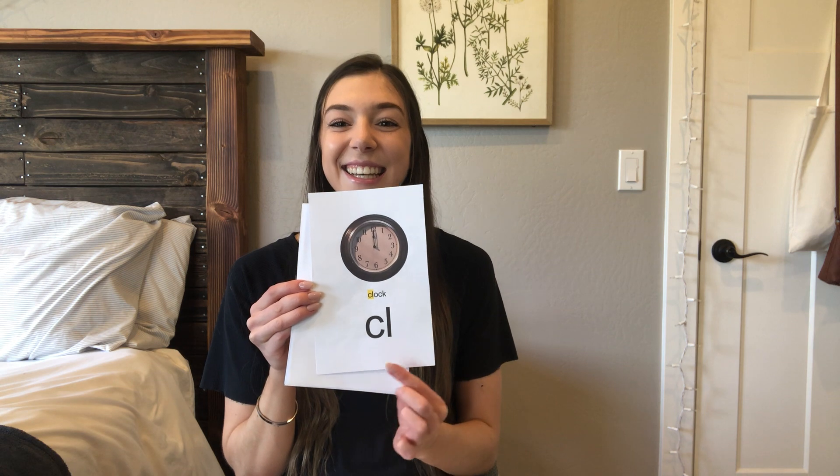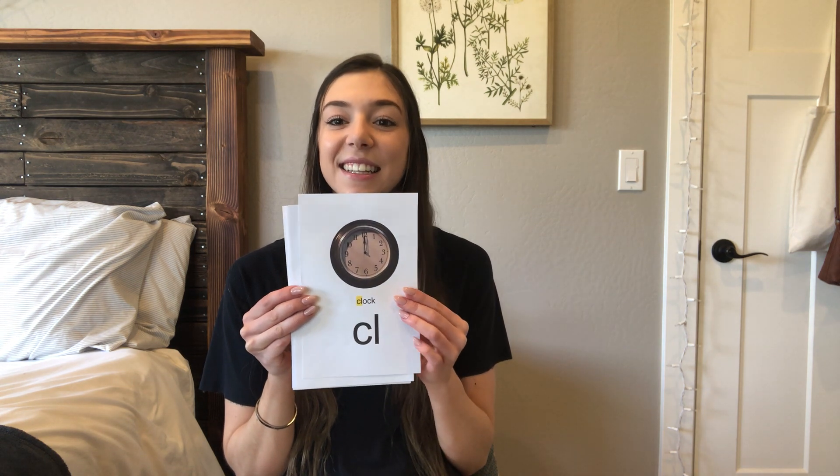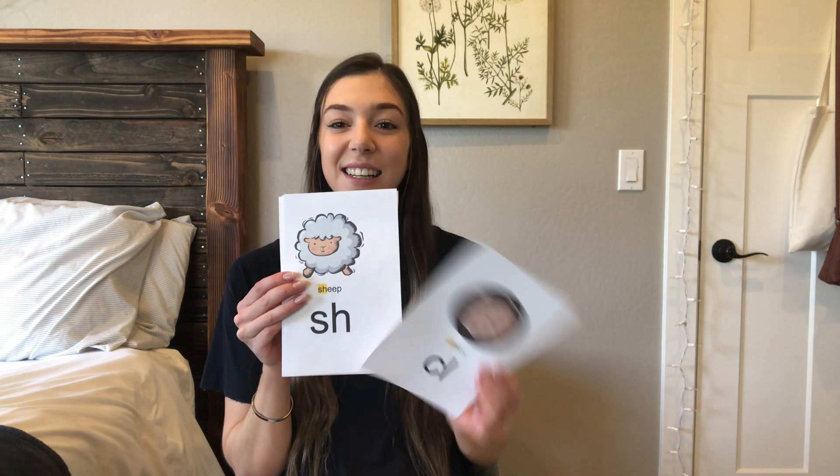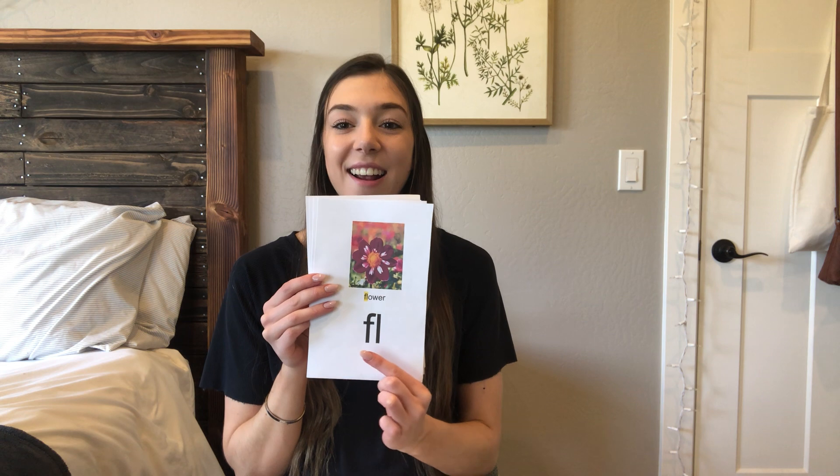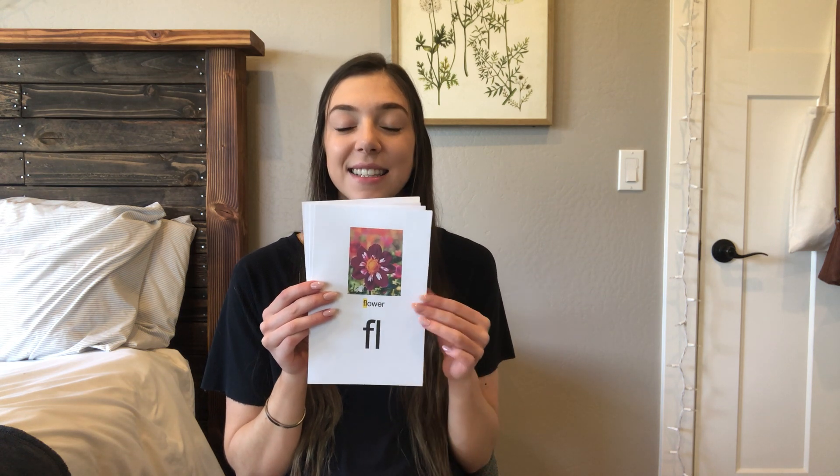Letters are C, L — sound is KL, KL. Letters are S, H — sound is Sh, Sh, Sh. Letters are B, L — sound is BL, BL. Letters are F, L — sound is FL, FL.